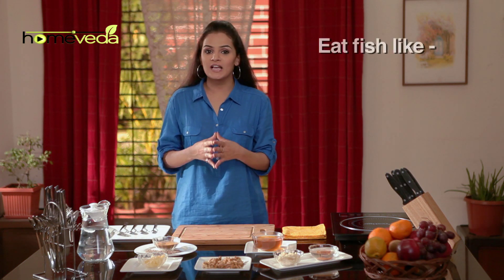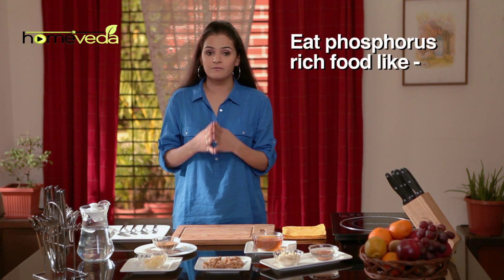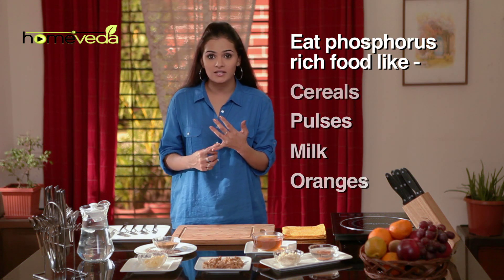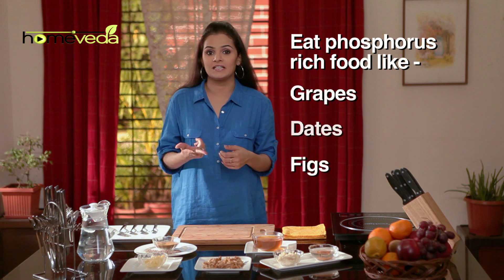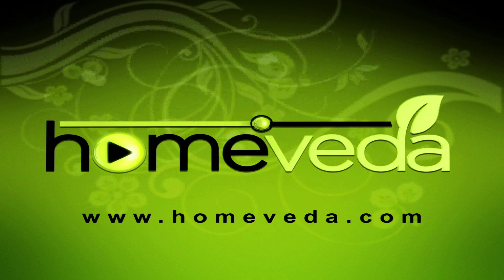Make fish like salmon, sardines, and mackerel a part of your diet. You should also eat foods that are rich in phosphorus, like cereals, pulses, milk, oranges, grapes, dates, and figs. Eat well and take care of yourself. For more such natural home remedies, visit www.homeveda.com.